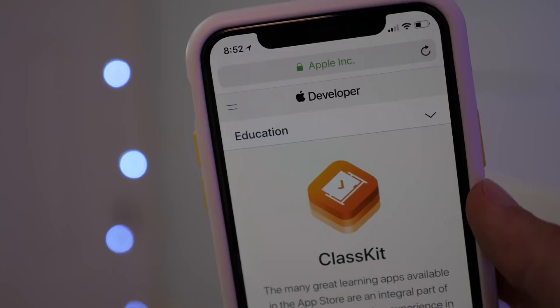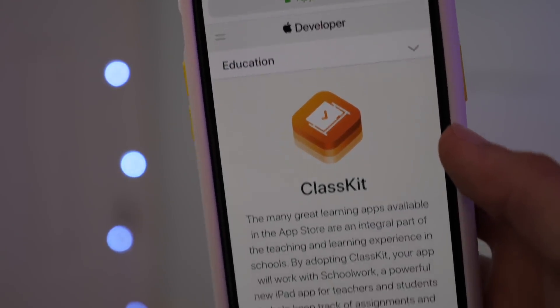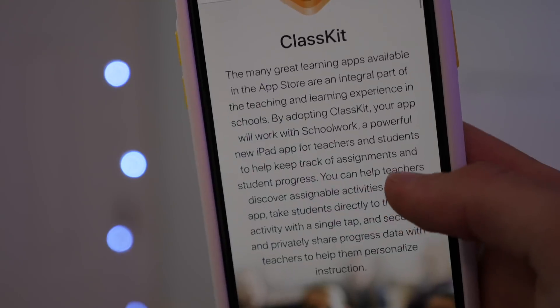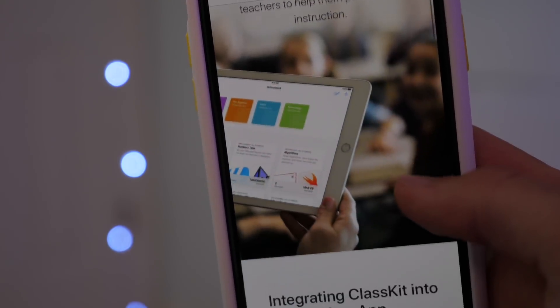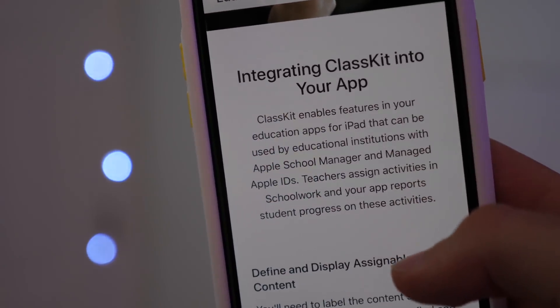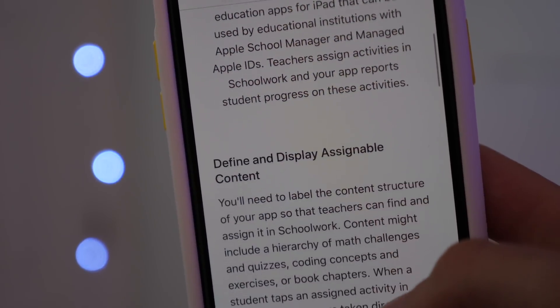And finally, there's ClassKit. Less people will be affected by that. It's a feature announced at Apple's Chicago educational event on March 27th, which focuses on bringing educational apps primarily to the iPad and creates a whole new infrastructure for creating educational apps. So that's cool at the very least.